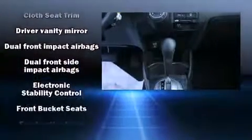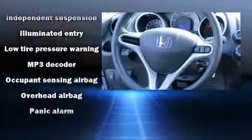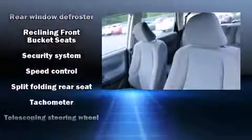Honda ensures the safety and security of its passengers with equipment such as dual front impact airbags, traction control, anti-whiplash front head restraints, and ABS brakes. Brake Assist technology provides extra pressure when applying the brakes.